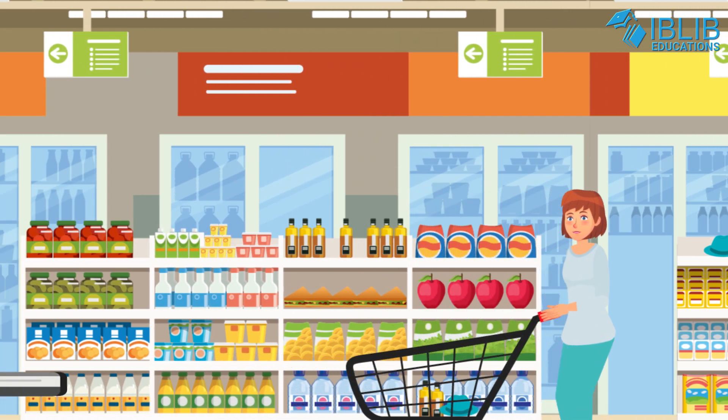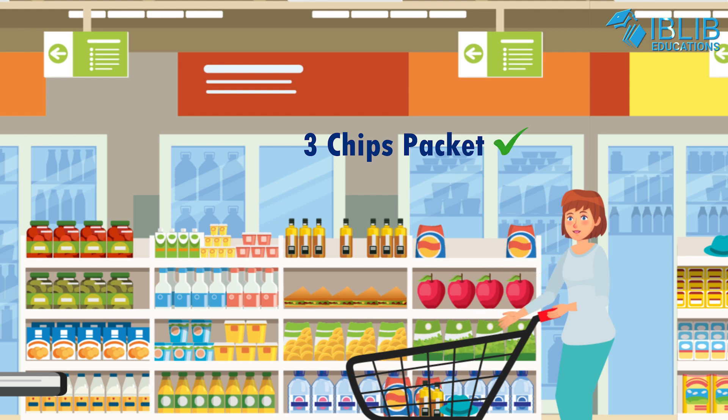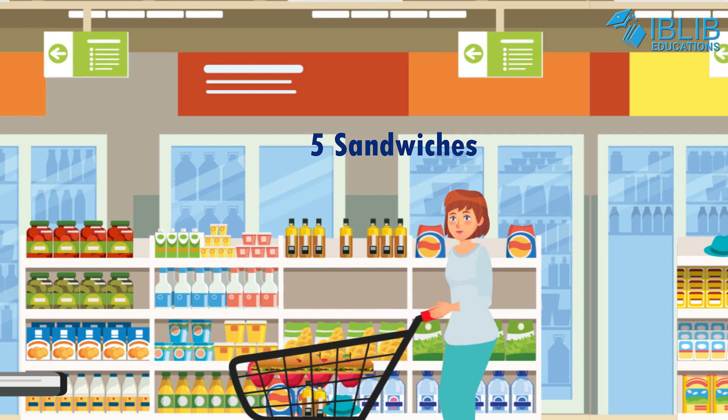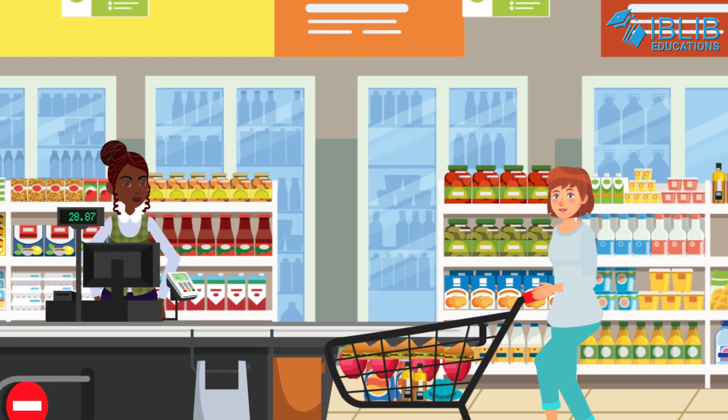Three packets of chips, tick. Four apples and five sandwiches, tick. All done. Awesome. Now I can pay for my shopping at the cash counter.